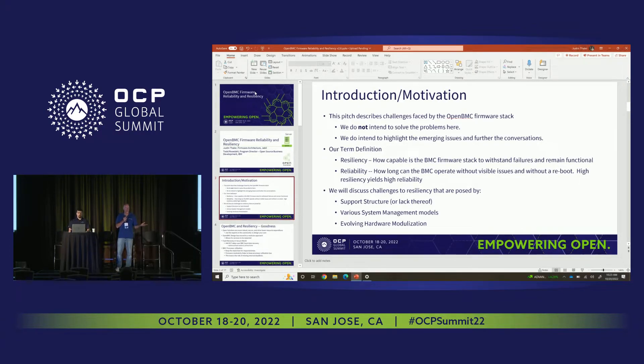We are big advocates for openness — OpenBMC, open standards, DCSCM, hardware modularity. So don't take this as being a negative pitch. We're going to talk about some of the problems that we are all facing, but overall we think this is the right direction for the industry to go.